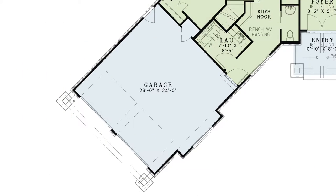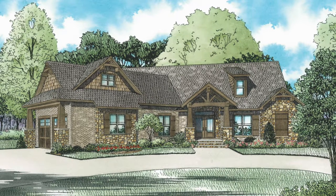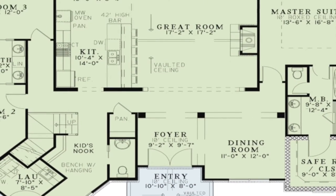The garage adds to the curb appeal of this home. A circle drive is possible in the front of the home because of the 45-degree angle of this deep two-car garage. The wide foyer features a 10-foot ceiling.